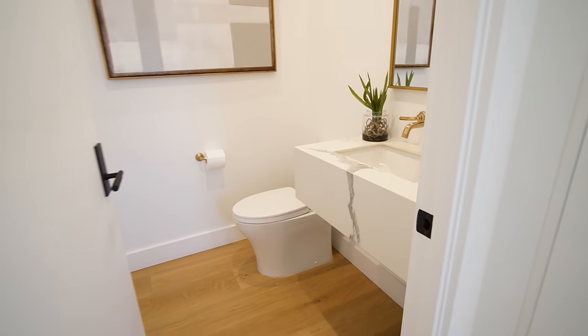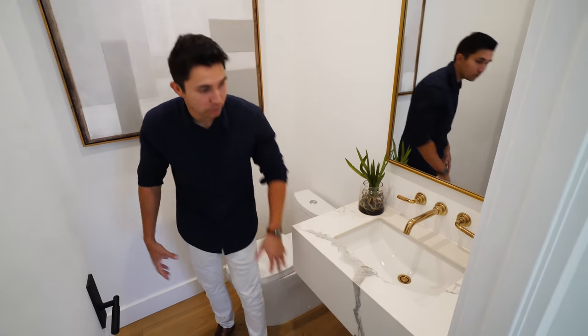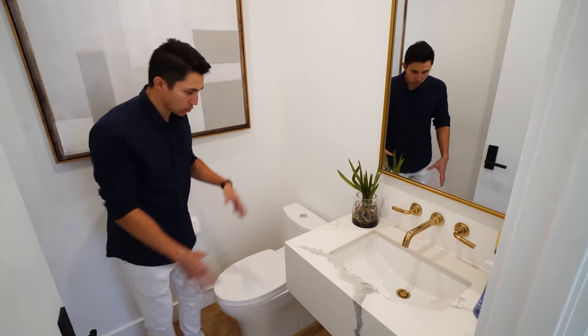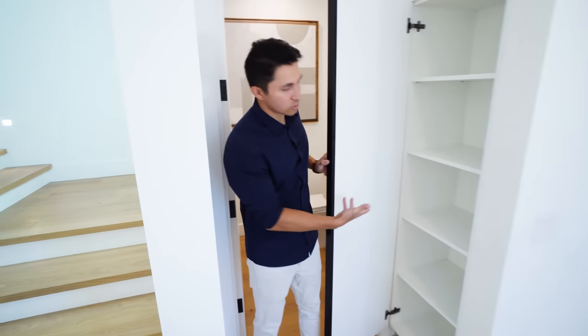Here's the powder room for your main level. I love the stonework on the floating vanity — there's no cabinet space below, it's fully floating. The sink fixtures are beautiful. Toilet is tucked in the corner, and there's a good amount of space. Right outside the powder room door, you even have a little bit of storage.